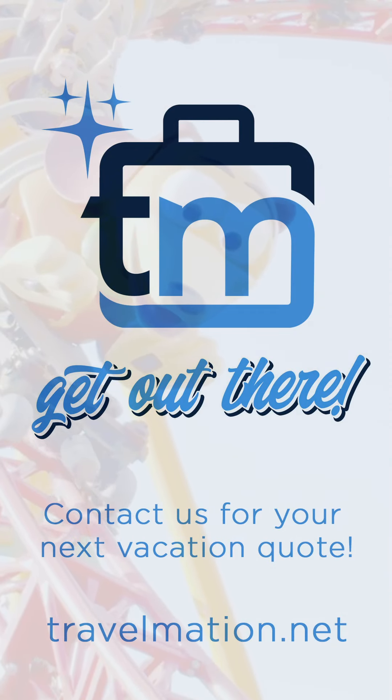And remember, when you're on vacation, be sure to tag us on Facebook and Instagram — we would love to see all the fun that you're having. And on behalf of Travelmation, be sure to get out there.